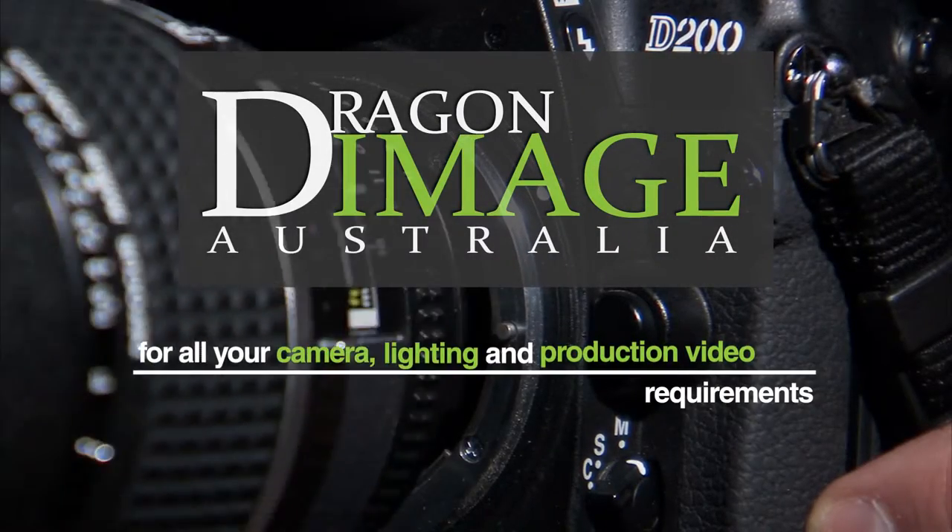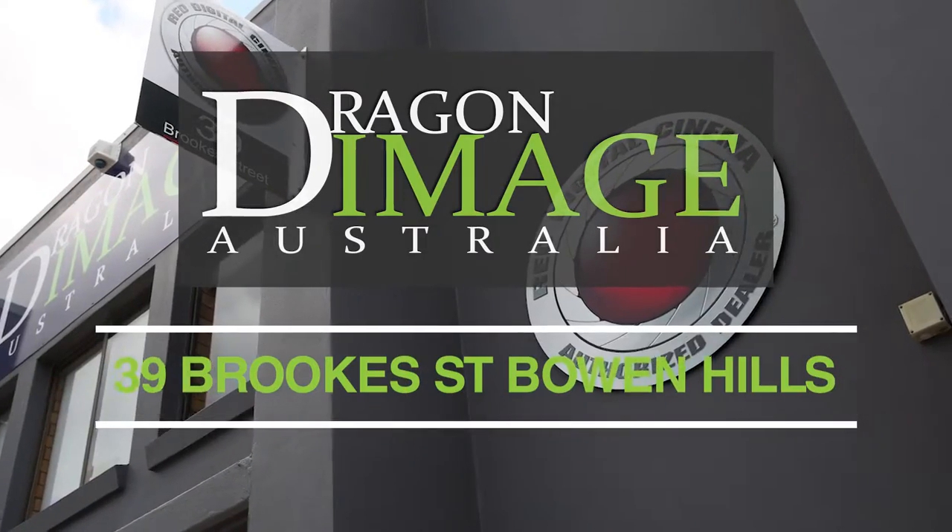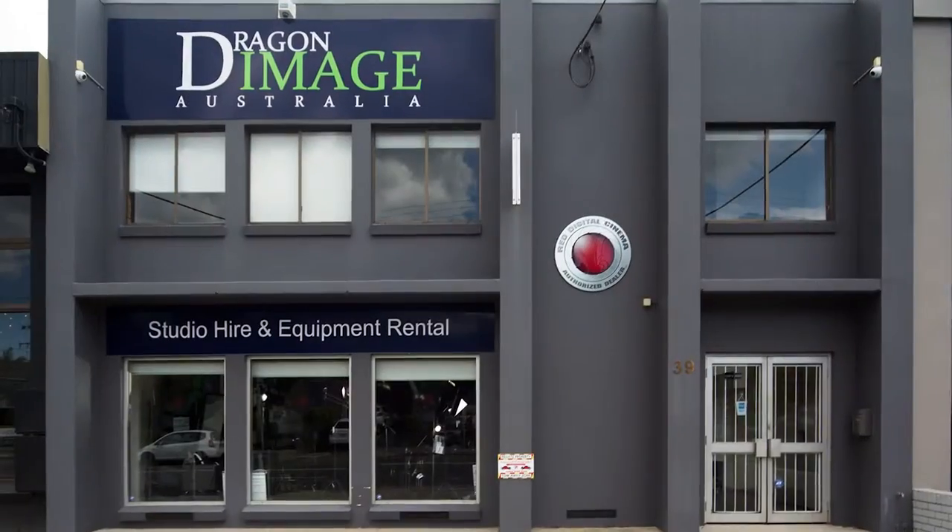Dragon Image, for all your camera and video requirements, announces a new Brisbane location at 39 Brook Street, Bowen Hills.